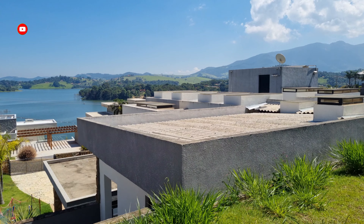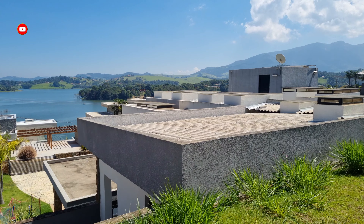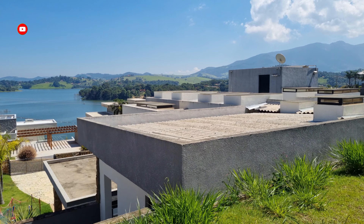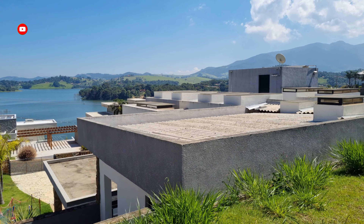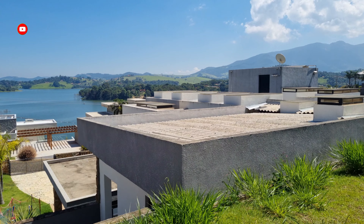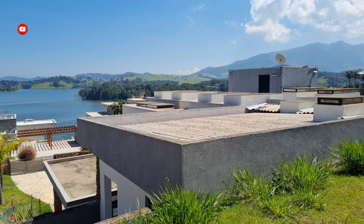Tudo isso engloba os 570 metros de área construída. A escada é toda em travertino, guarda-corpo de vidro — show de bola. O que contribui para a iluminação maravilhosa da casa é a quantidade de vidros: você tem uma vista legal para a represa. No teto tem praticamente 3 a 4 clarabóias. Os guarda-corpos são todos em vidro, desde a escada até a parte de cima.